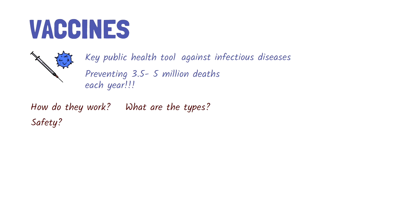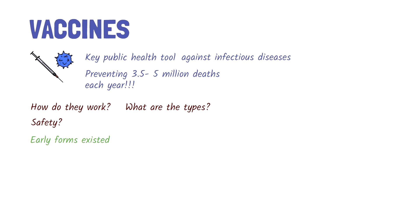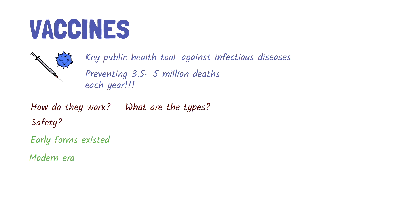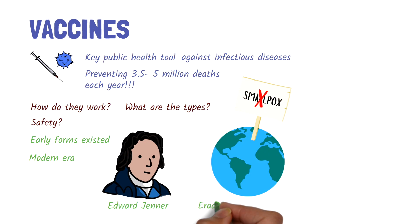Vaccines are not new. Early forms of vaccination were practiced in ancient India, Africa, and China. However, the modern era of vaccination began in the 1700s with the work of Edward Jenner. He catalyzed a global movement that ultimately led to the eradication of smallpox, a deadly disease responsible for killing and disfiguring millions worldwide.